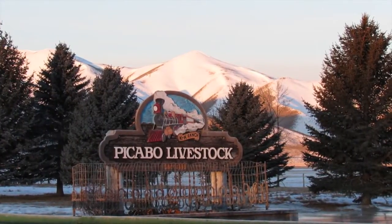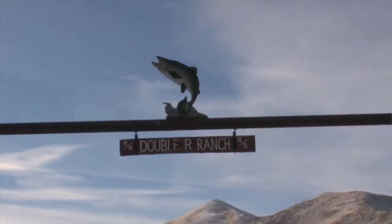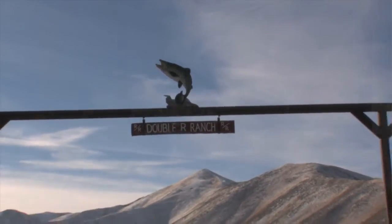I'm Nick Purdy, President of the Peekaboo Livestock Company and we're on the Double R Ranch, which is part of the Peekaboo Livestock Company. It's adjacent to our ranch and it's a source of our decreed water out of Silver Creek, so it's pretty important that we have it.